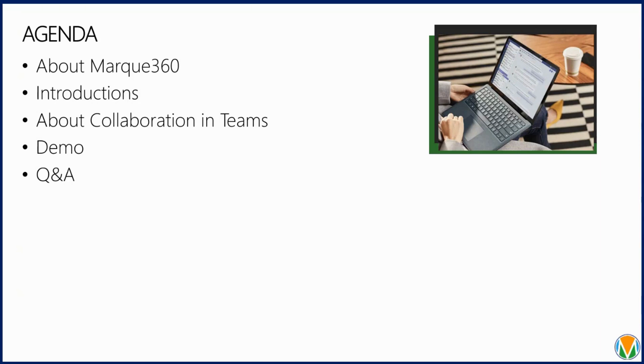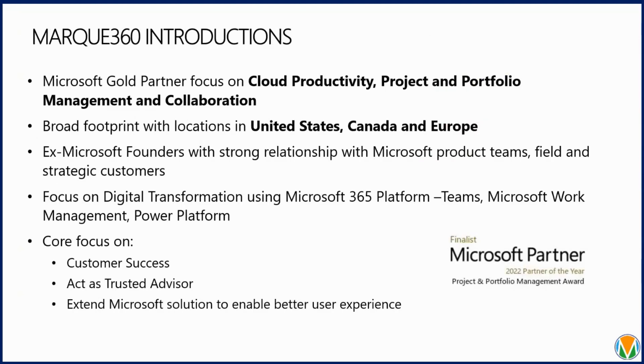A little about us: Marquee 360 is a project and portfolio management company working with Microsoft. We were a finalist for Partner of the Year over the past couple of years, and we have a global footprint in the US, Canada, and Europe. Our company was founded by former Microsoft employees and our team has 20-plus years of experience in the industry.